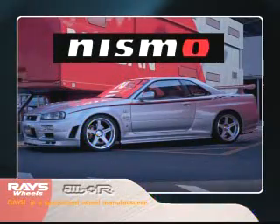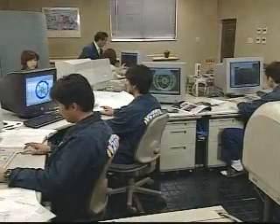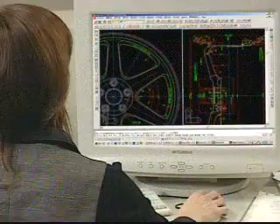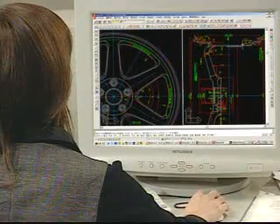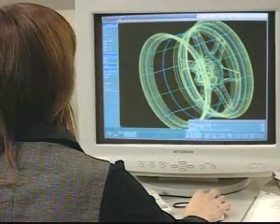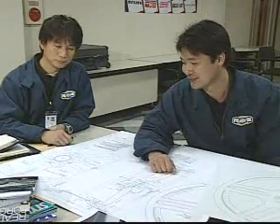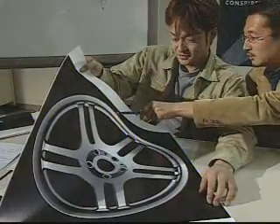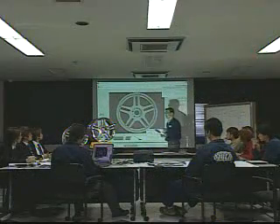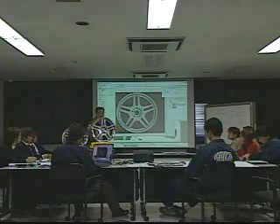Rays deals with requests pertaining to specific car models in cooperation with works tuners. Rays is a comprehensive wheel maker which designs and develops its products. Rays has the marketing power to determine clients' needs, from examining information and the technical capabilities of JWL Plus R. Manpower and an integrated system of hardware and software are at the heart of Rays. It is from that base that Rays wheels provide reliability and satisfaction to their users.